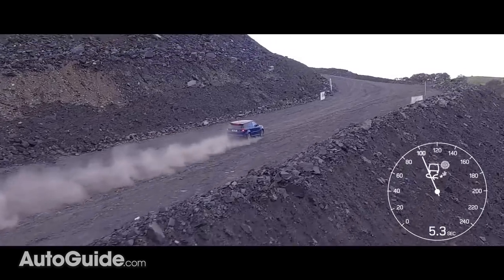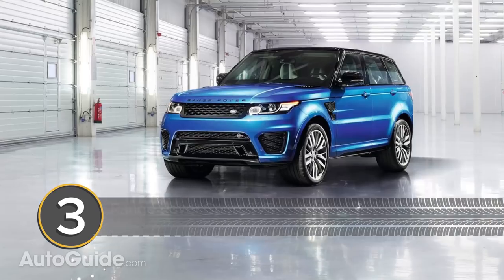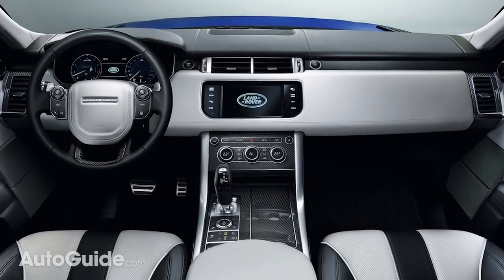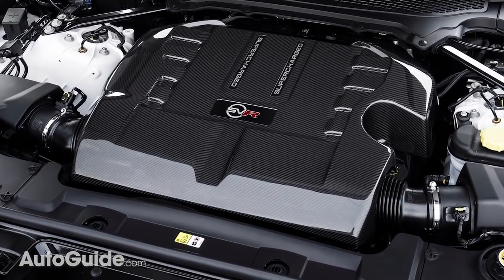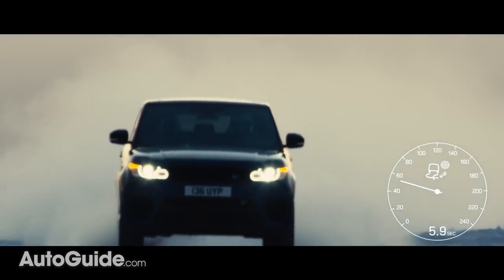Another excellent choice for making an escape is the Range Rover Sport SVR. Again, it's luxurious, spacious, and fast, powered by a supercharged V8 engine that's good for 550 horsepower.